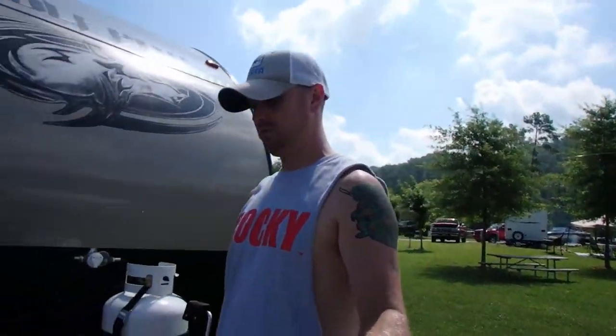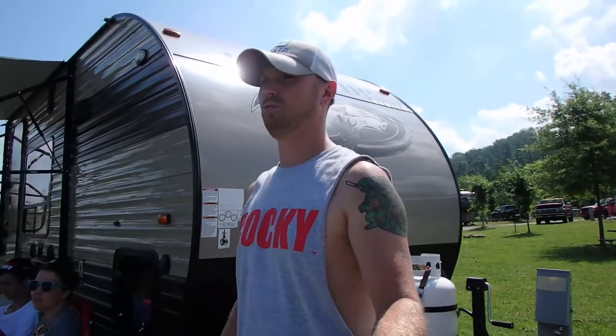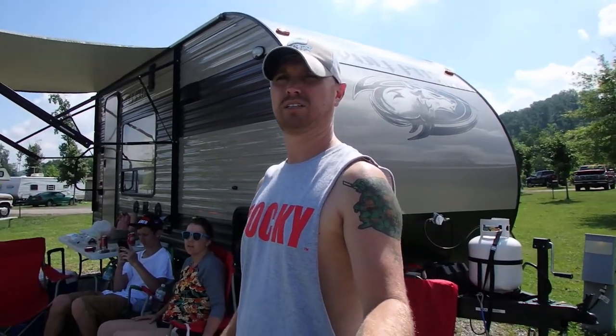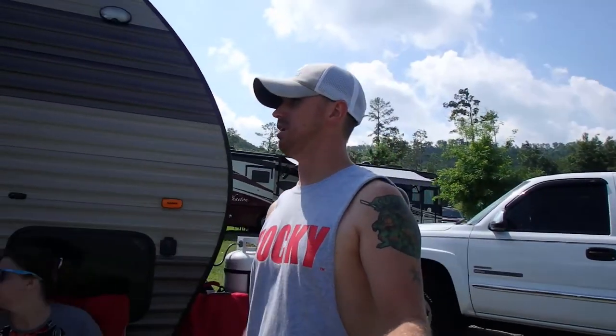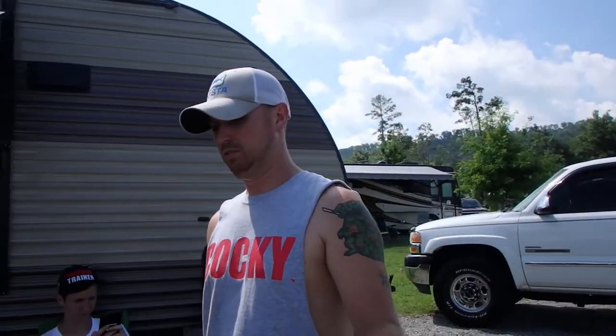That is my review on the 2017 Wolf Pup Limited — 17-foot toy hauler. We like it so far. It's the second time we've used it and it's doing everything we need for camping, not living out of it. Thanks for watching! If you like this video, give me a thumbs up, and if you're new to my channel, hit that subscribe button. Thanks guys!